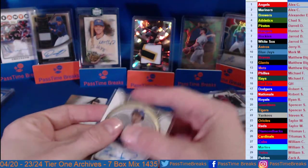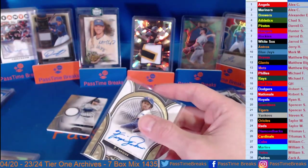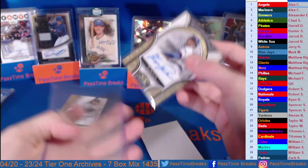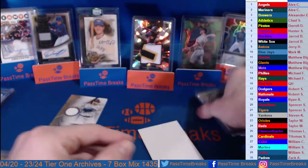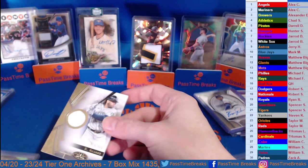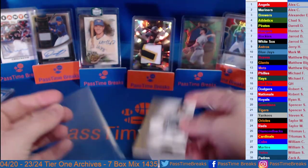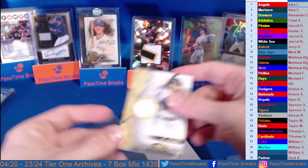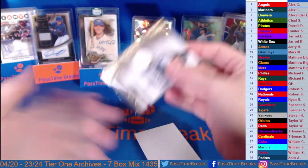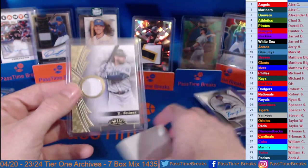Gold bar on Impeccable — that'll be tomorrow Mike, but yes let's do that for sure. That'll be tomorrow about 4 p.m. start time on that one. Gold bar would be so nasty. Again I do appreciate you guys for hopping in and hanging out breaking here with me at Past Time Breaks. I'm going to do a quick recap and then we're going to hop on out of here. Hope you guys have a great night and a great rest of your weekend — we'll have a lot more baseball coming up this week.